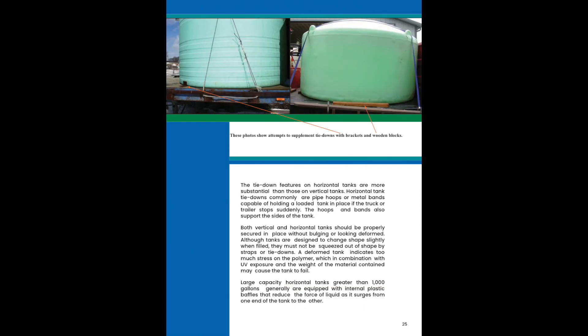Both vertical and horizontal tanks should be properly secured in place without bulging or looking deformed. Although tanks are designed to change shape slightly when filled, they must not be squeezed out of shape by straps or tie-downs. A deformed tank indicates too much stress on the polymer, which in combination with UV exposure and the weight of the material may cause the tank to fail.